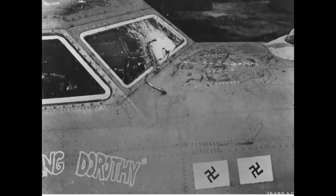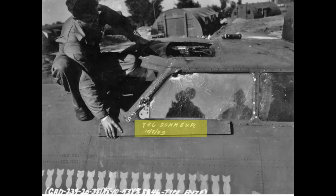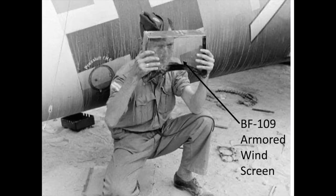This image shows a B-17 bomber armored windscreen after a 20mm cannon strike. The laminated ballistic transparency appears to have stopped the splinters from reaching the cockpit. The damage from this bomber is marked 20mm, October 8, 1943. This image also shows the thickness of a ballistic windscreen off of a German BF-109 for reference.